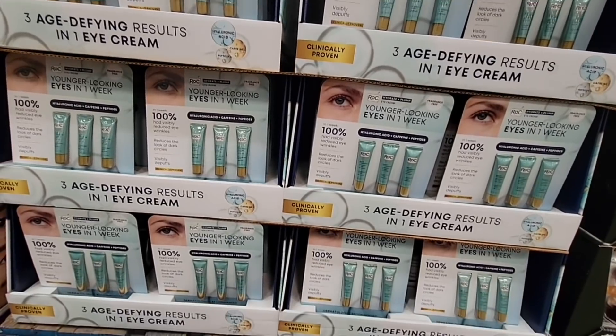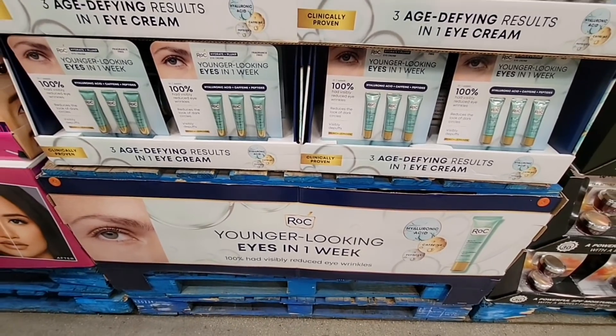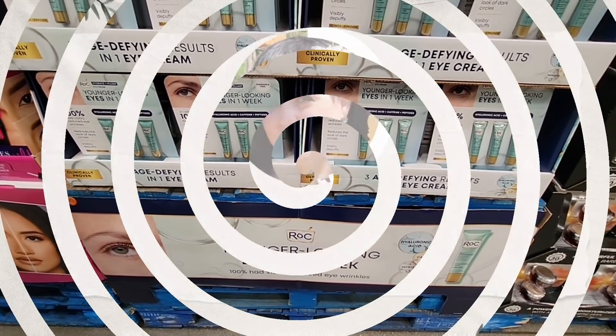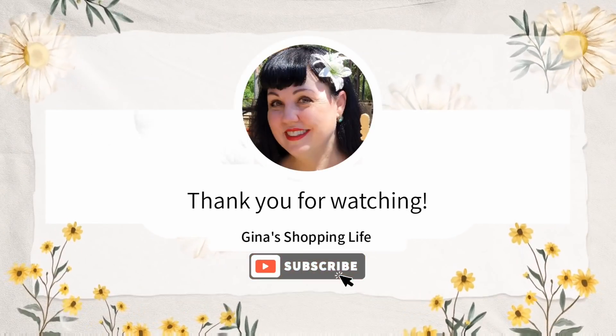Thank you so much for coming along with me to this Costco. As always, I appreciate your support. Thank you again for watching. If you liked this video, give me a thumbs up and I will talk to you later. Take care.